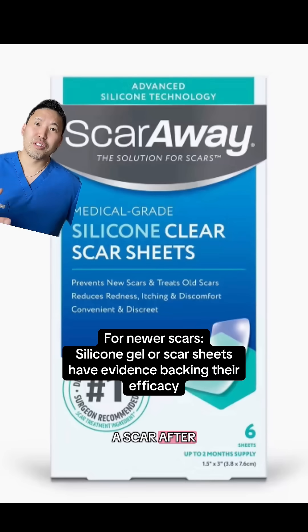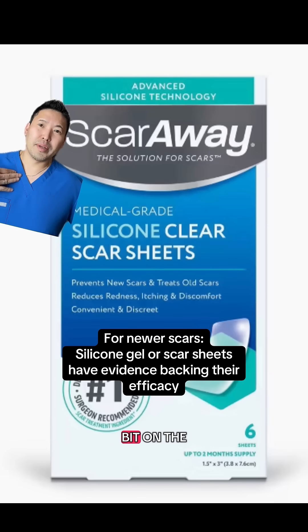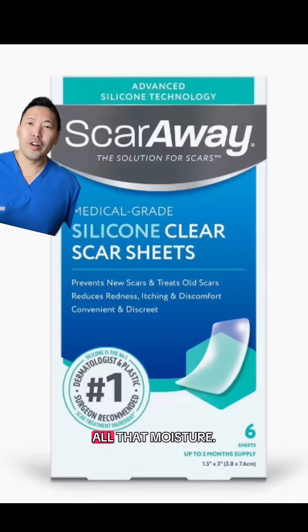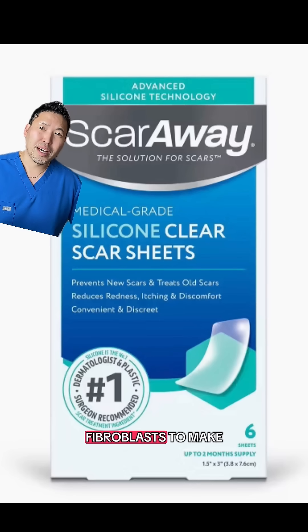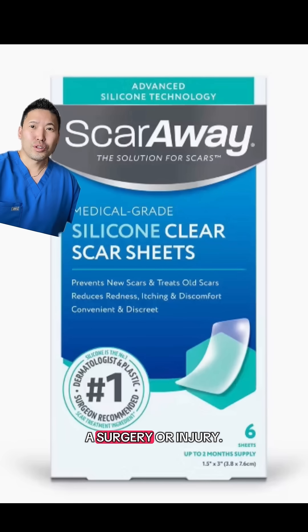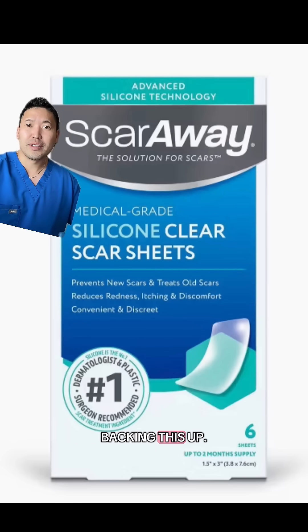If you have a scar after a surgery or an injury, especially in an area of rubbing and it's a bit on the larger side, you want to consider silicone sheets to help cover, protect, and seal in all that moisture. Because if you're having a dehydrated scar, you're going to activate your fibroblasts to make more scar tissue, and you can get really thick keloidal scars on your chest, back, and shoulders after a surgery or injury. I definitely recommend silicone sheets — there is evidence backing this up.